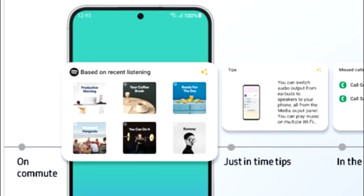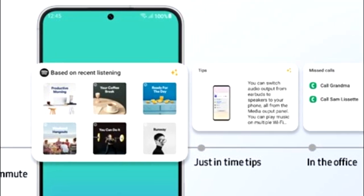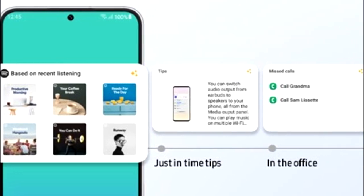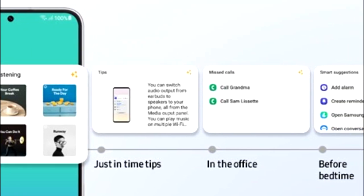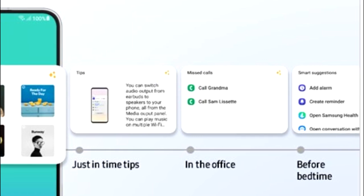One UI 5.1 will also have smart widget suggestions. Your smartphone will learn from your habits and suggest widgets that might be useful for you. For example, if you listen to music on Spotify, you'll see a recommended playlist widget. If you are in the office, there will be a call log widget. And at bedtime, you'll get a smart suggestion widget including options to add an alarm, add a reminder, Samsung Health, and more.